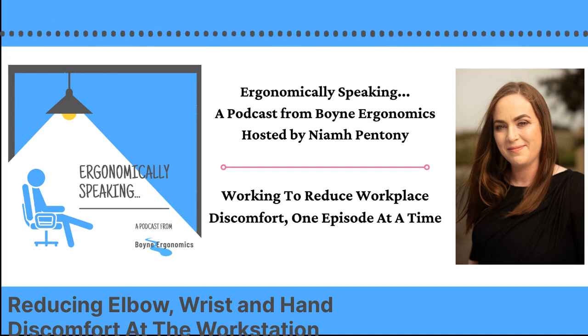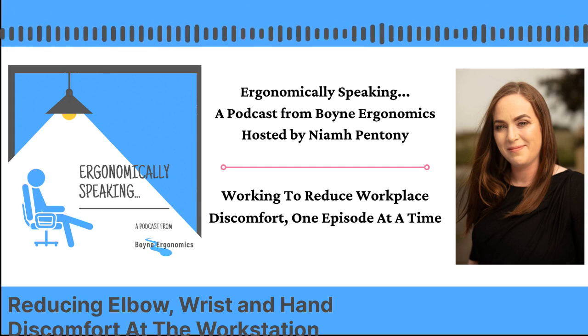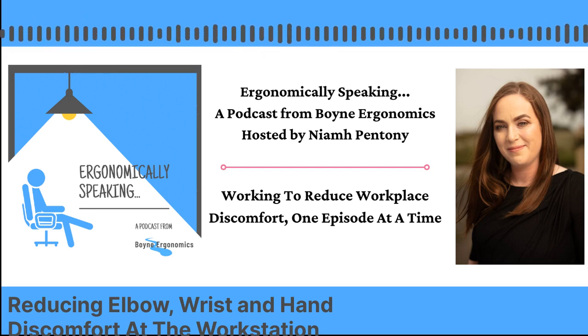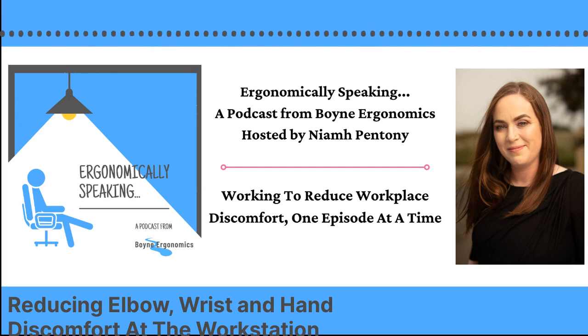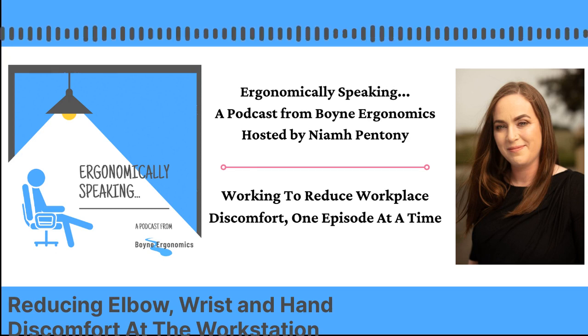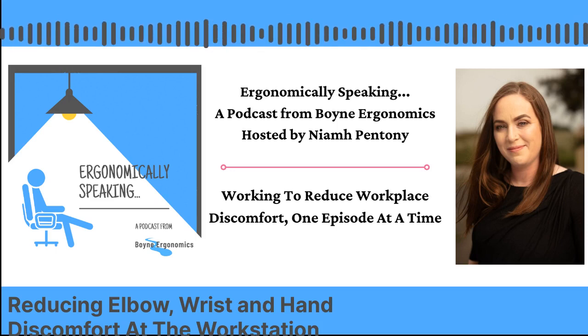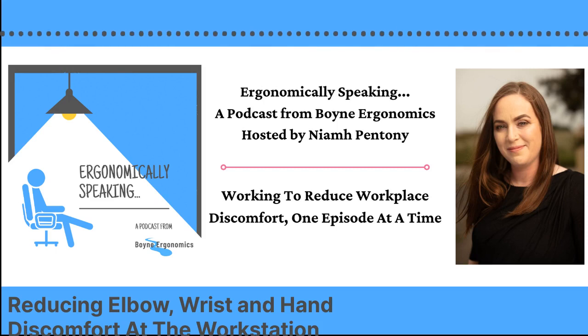The other factor to consider with prolonged desk-based postures is that if you're at the desk for a long time, whether sitting or standing, you're increasing your exposure to the other risk factors — your repetitive movements, your adverse postures, your contact stress. By being at the desk for longer, you're increasing your exposure to these other factors. So prolonged desk-based position, sitting or standing, is going to have an impact on these other risk factors.